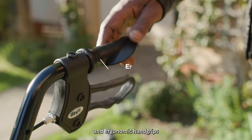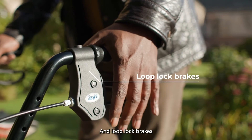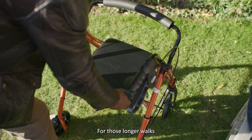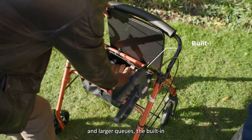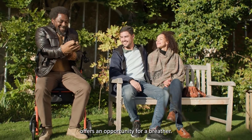Adjustable handles and ergonomic hand grips deliver optimal control, and loop lock brakes manage speeds on hills and inclines. For those longer walks and larger queues, the built-in seat with its storage pouch offers an opportunity for a breather.